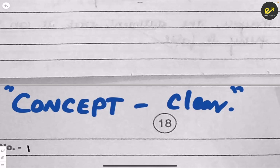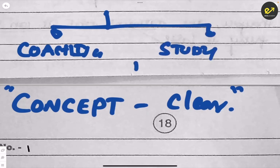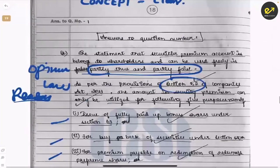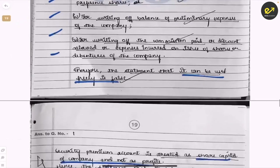How does conceptual clarity come? First, the right coaching, and second, your hard work in studies. Going for the best coaching alone is no use — what you study and the hard work you do is more important. Together, coaching and hard work get your concepts clear, and when concepts are clear, your answers will be perfect.